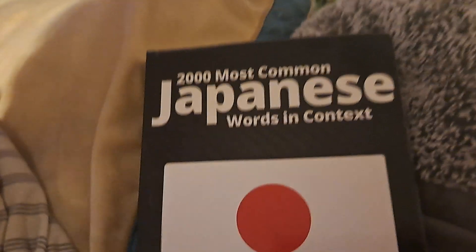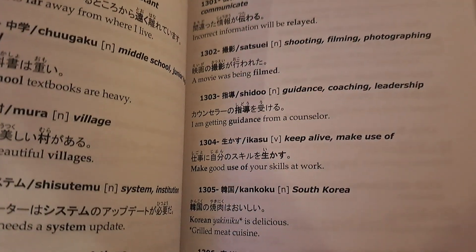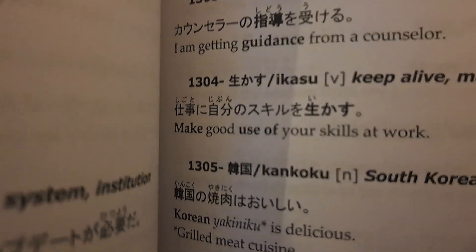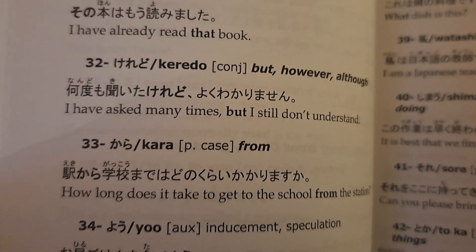Japanese words and context, for example — 200 most common Japanese words and context. I use these books to help me with my vocabulary a bit more. Luckily they have the hiragana over the kanji. You only have to memorize hiragana and katakana to read these things, which is pretty cool.